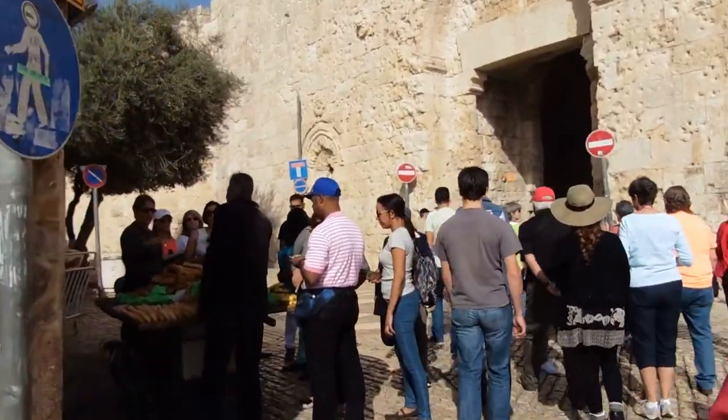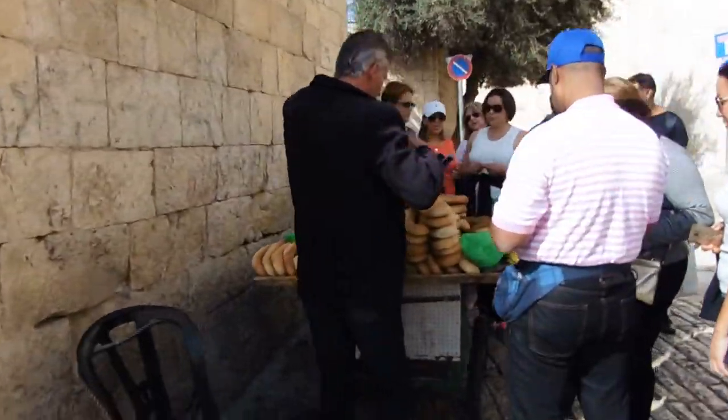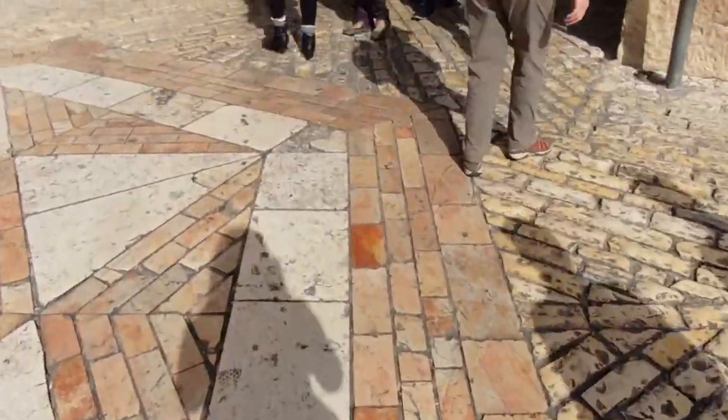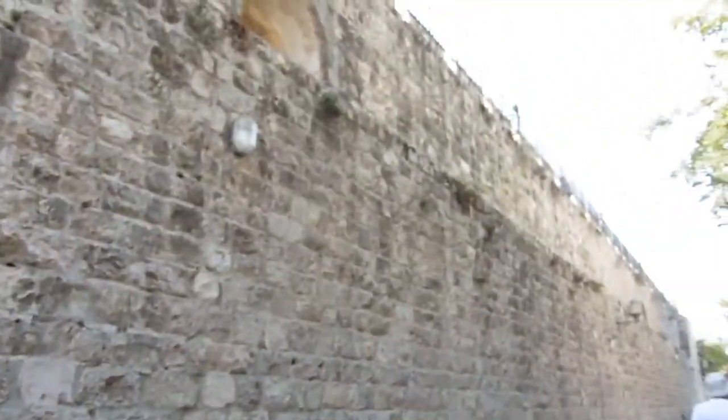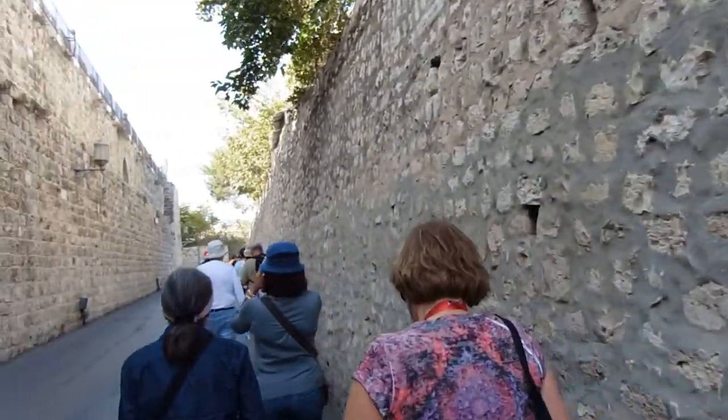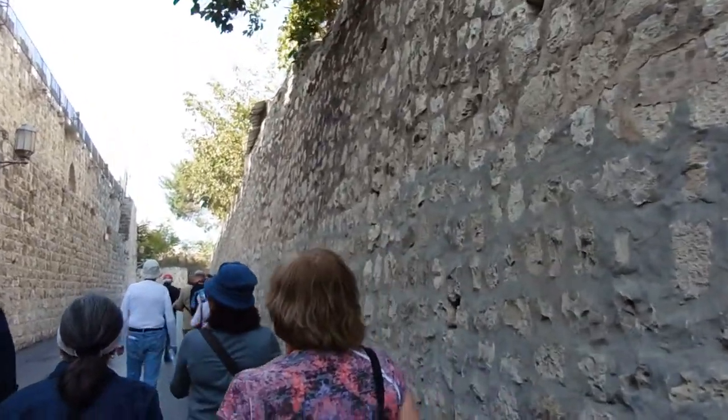We're about to enter the old city of Jerusalem. Somebody's selling bread. These cobblestones are really slippery and very uneven — some of them are really protruding up. This is the Turkish wall, and this is the wall built by the Armenians. You might wonder why there's an Armenian wall here in Jerusalem. It's because the first Christians were Armenian, so they built their own quarters here. It's actually the smallest quarter out of all the quarters in Jerusalem. Right now we're walking towards the Tower of David.